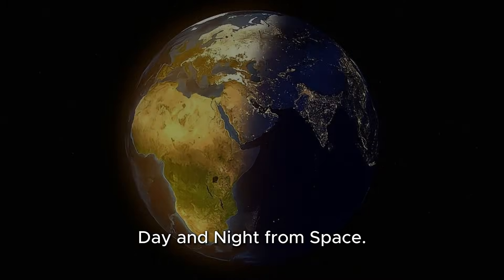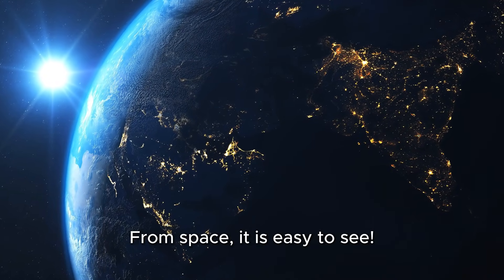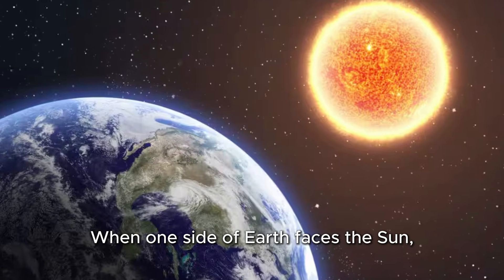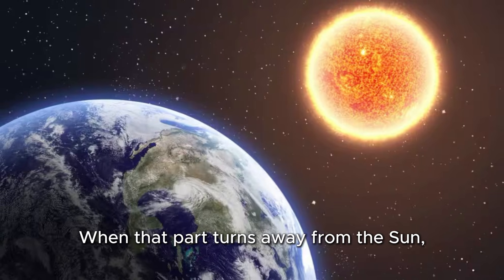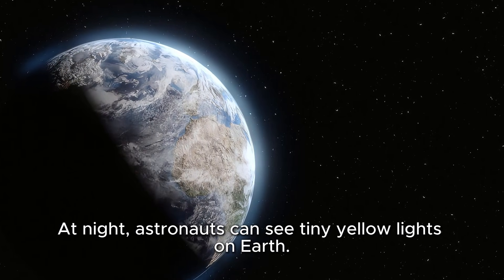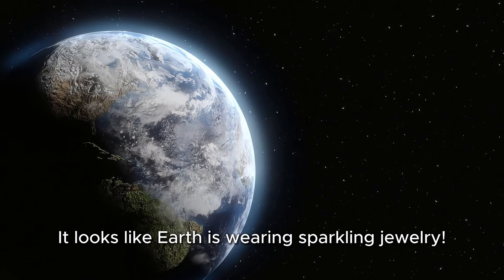Now back to our video — Day and Night from Space. Have you ever wondered why we have day and night? From space, it is easy to see. Earth spins slowly, just like a top. When one side of Earth faces the sun, it is daytime there. When that part turns away from the sun, it becomes nighttime. At night, astronauts can see tiny yellow lights on Earth. These lights come from cities and towns where people live. It looks like Earth is wearing sparkling jewelry.